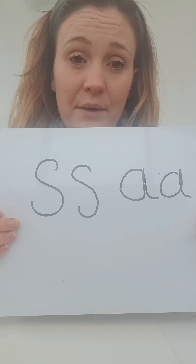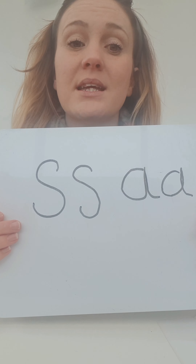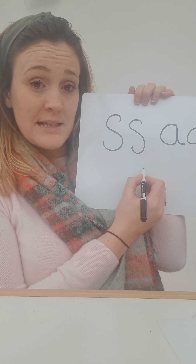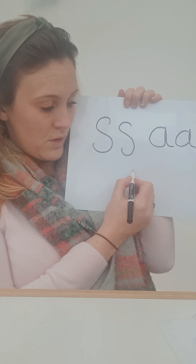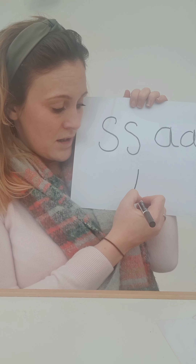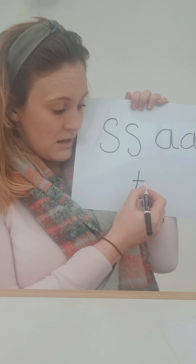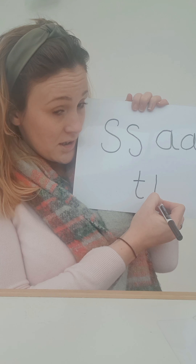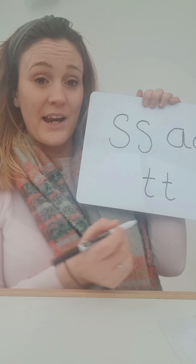And last of all, the last sound we did today was the T sound. Easy peasy this one. Start at the top and we go down, round for a flick, and across. Start at the top, round, down for a flick, and across. Well done.